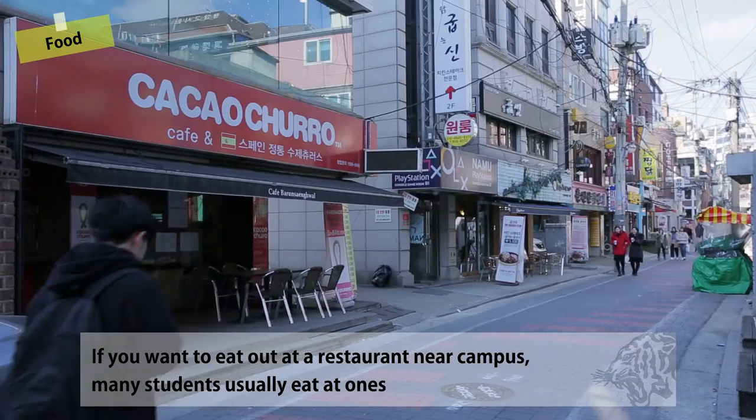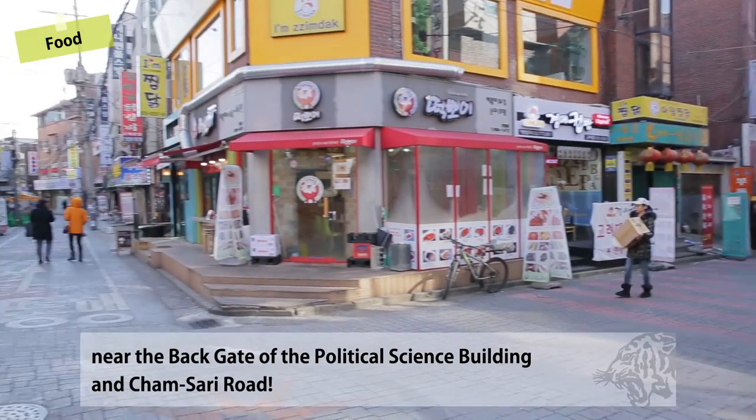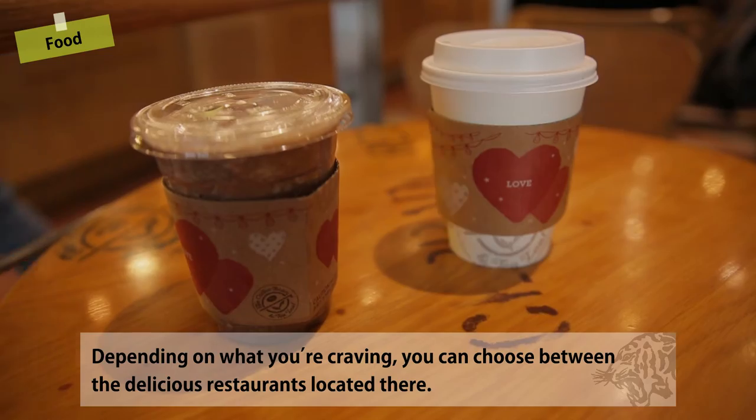If you want to eat out at a restaurant near campus, many students usually eat at the ones near the back gate of the Political Science Building and Chamsari Road. Depending on what you are craving, you can choose between the delicious restaurants located there.